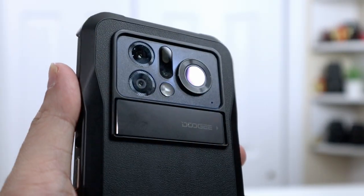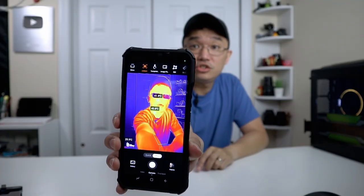I'm really excited to show you this phone because I've been playing around with it for the past couple of weeks. This is the Doogee V20 Pro rugged phone. The reason why I'm so interested in it is because it's more of a tool than it is a phone. So let's check it out.